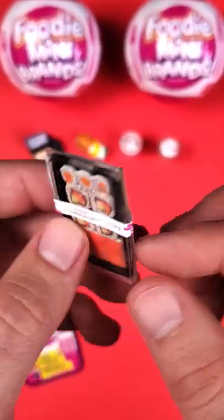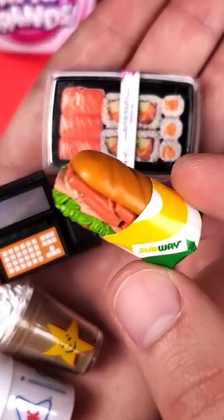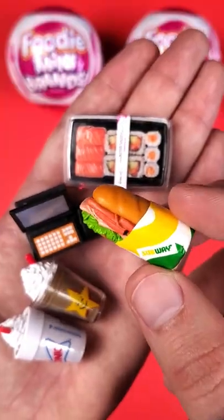Oh wow! It seems like we got some sushi. My favorite one is probably the Subway sandwich — it looks really cool and delicious and very realistic.